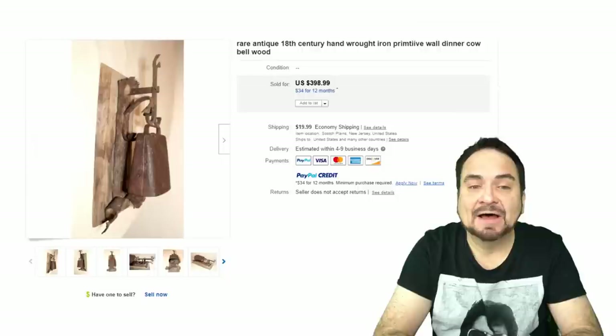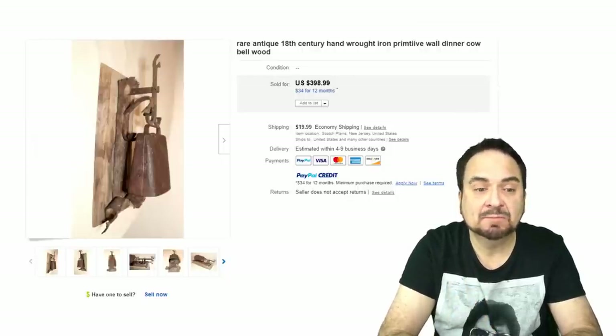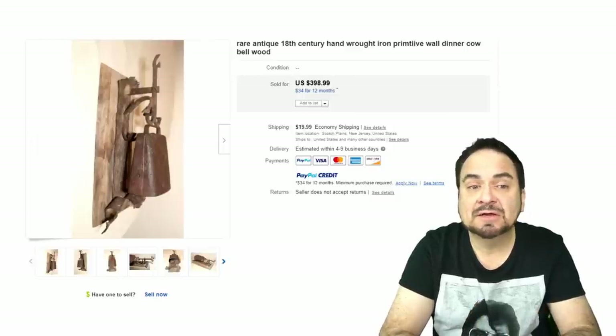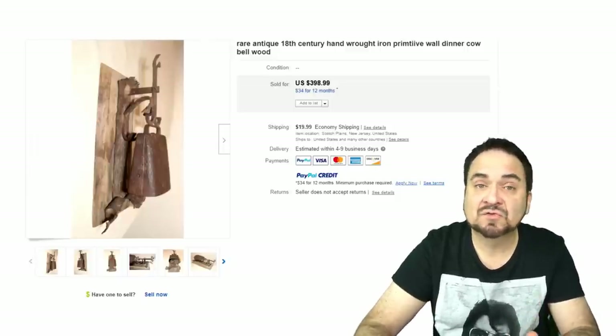Here's a wrought iron — I would say handmade — 1700s, 18th-century piece. It's a dinner bell; the clanger works. Very nice example of this. This was probably pulled from some farm in New England, would be my guess. $398. It doesn't look like much either — something that many people would pass over, thinking it's just some rusty artifact with little to no value.